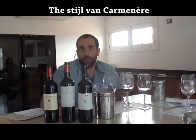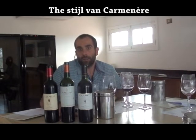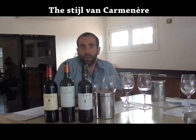For Carmenere, I think it's a very challenging variety to grow properly. We've been searching for different places around the country, and for us the best results are given in the alluvial deep deposits of the Apalta Valley. Below the granitic soil formations we find deep soils over alluvial terraces, which give absolutely very good results.